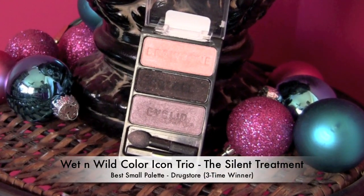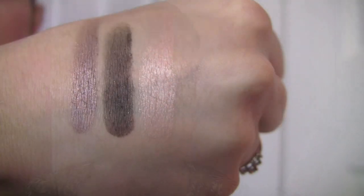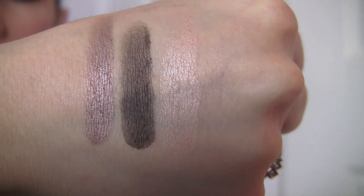For favorite small drugstore palette, it's just such a simple trio, but the quality of the shadows is outstanding and it can take you anywhere from a really natural daytime eye to a super dark and smoky eye. It's Wet n' Wild Silent Treatment. I love the shades — a really soft peach, a beautiful silvery taupe, and a wonderfully deep dark brownish black. It goes on with so much intensity; you actually need to use a light hand with that shadow. I love just the range this simple trio can create.